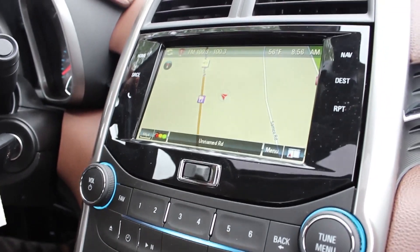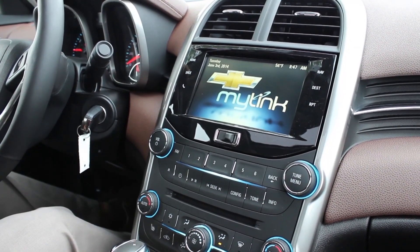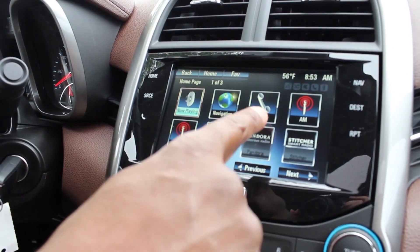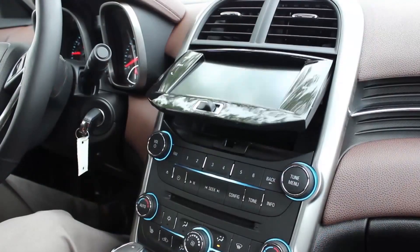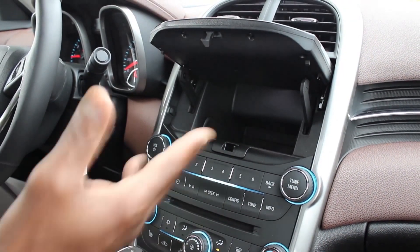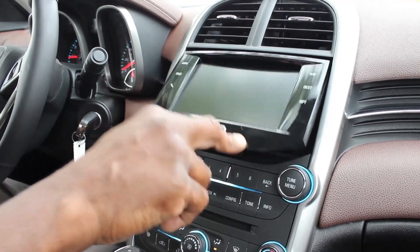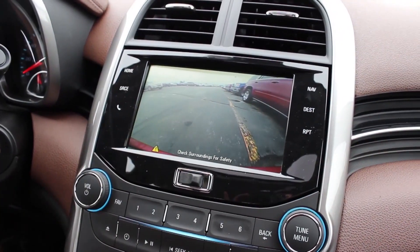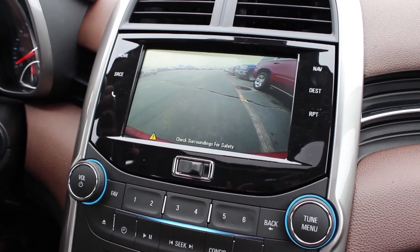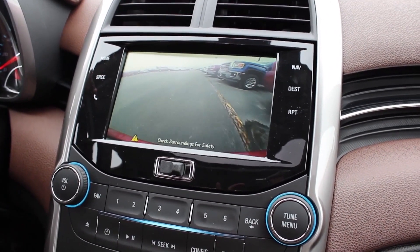On the interior here, you have your MyLink radio system, which is going to offer you Pandora, Stitcher Radio. If you have a smartphone, you can link that to your smartphone. You're also going to have a hidden storage here, so if you have anything you need to conceal, you can hide it and no one's ever going to see it. It has a seven inch screen, which is awesome when you're using a backup camera — very, very nice safety feature.